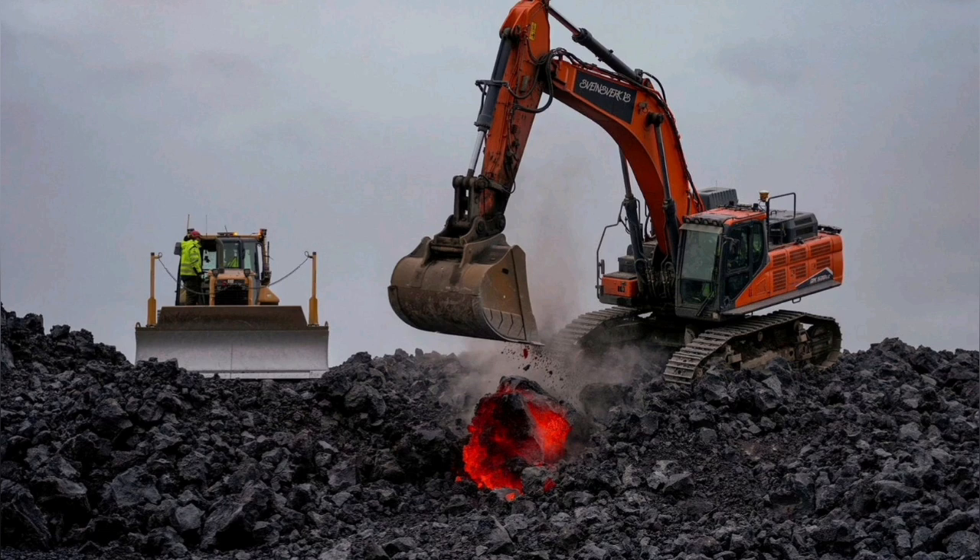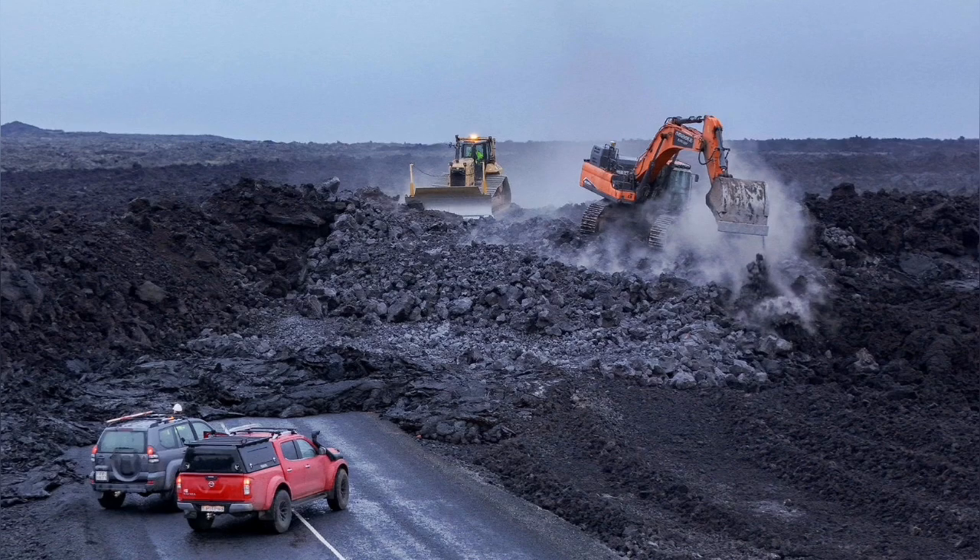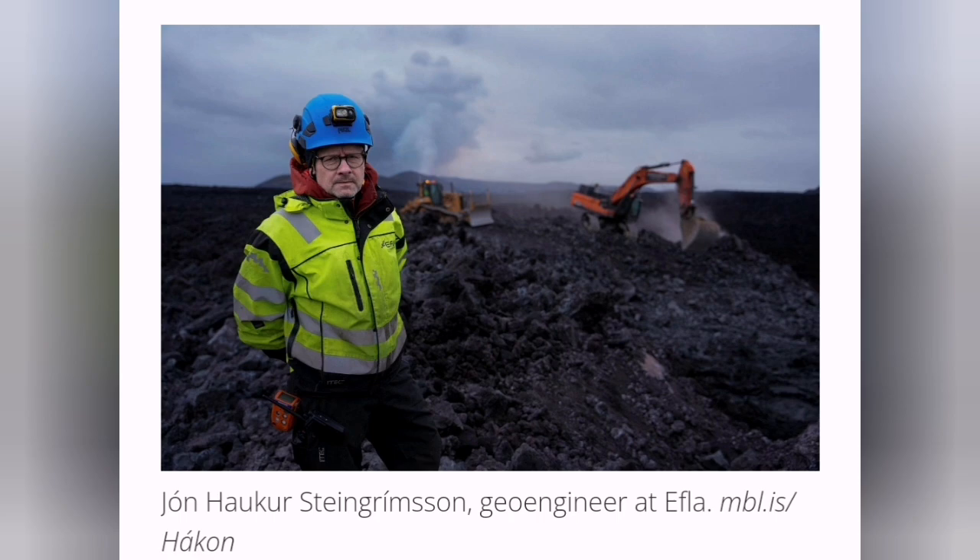Yes, that's true — you can see the evidence here. The lava is glowing red, it is hot, and the machinery goes over it and opens the way for the road for the traffic toward the Grindavík. Never give up, never surrender — this is the motto of Icelandic people. They know how to deal with volcanoes and lava flows.